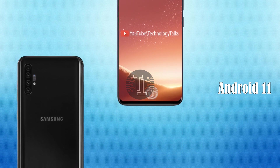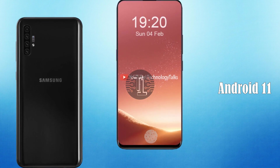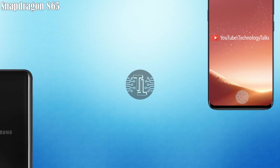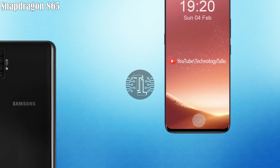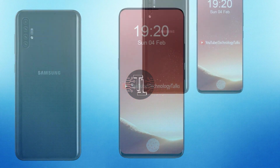Let's talk about its Android version and processor. The Samsung Galaxy X5 runs Android 11, the latest generation. It also contains the Snapdragon 865 processor, and the new Galaxy X5 Plus is packed with an enhanced variant of the existing processor.